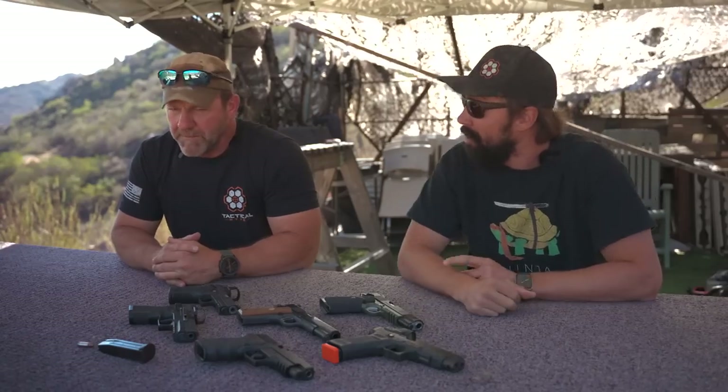All right, we're back. We're going to be covering what we believe to be the most influential weapons that really moved the change and reset the bar for battlefield performance in regards to small arms. It's influential, yeah.